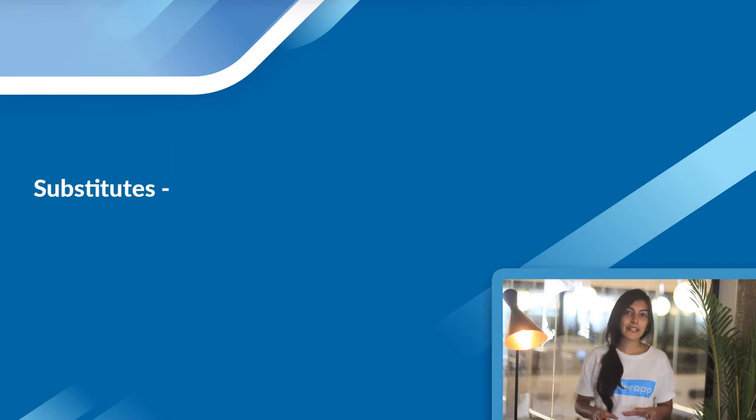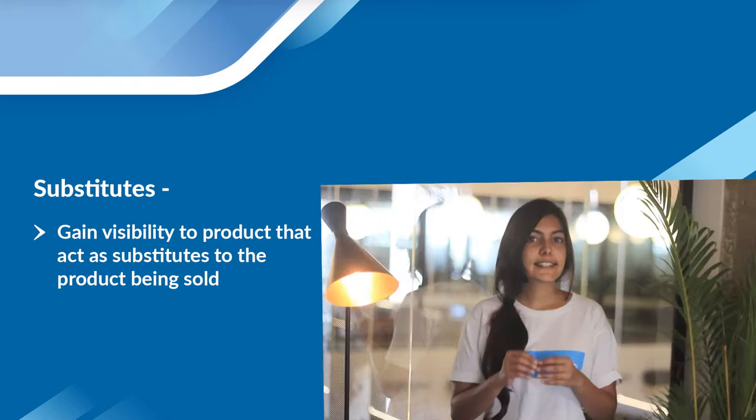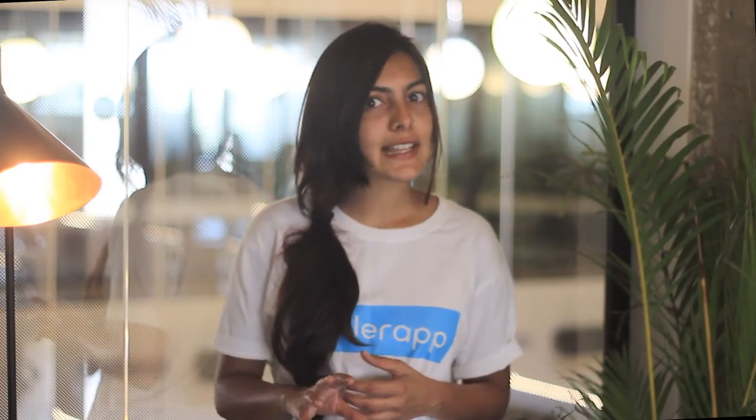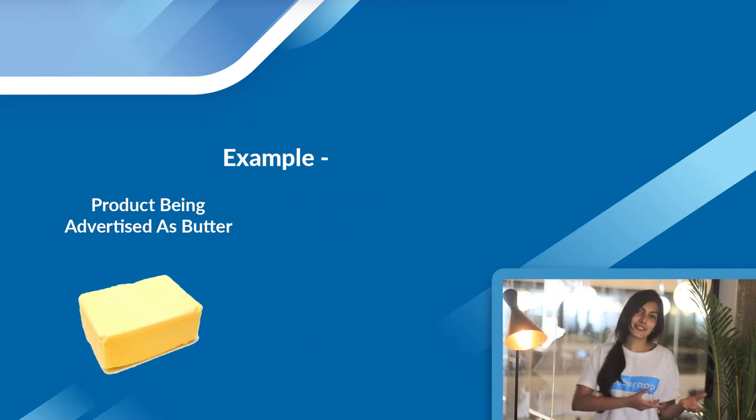Substitutes is another great way to get brand awareness and gain visibility to shoppers currently buying substitutes of your product. This is a great solution for new entrants, and if you're selling a brand new solution that doesn't already exist in the market, this would be the ideal choice. For example, if you're selling butter, you would get impressions for margarine.